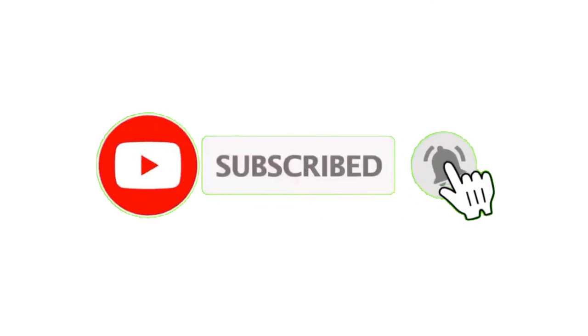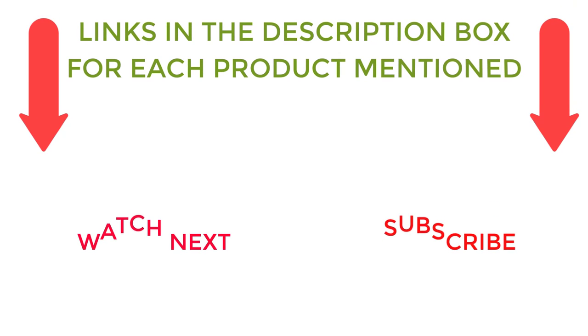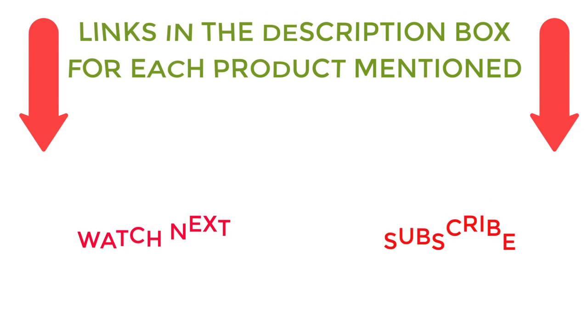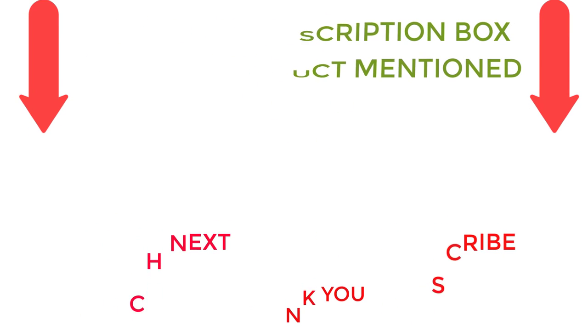I make helpful videos daily, so do subscribe to my channel. If you need more information or want to know the product price, check out my description. For any kind of problem, please comment below. Stay updated with our cool products as it will make your life much easier.